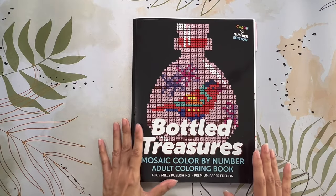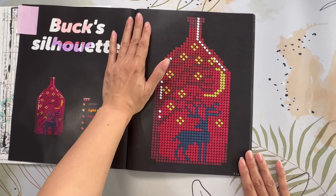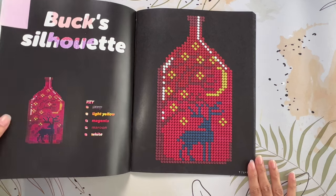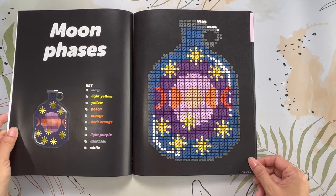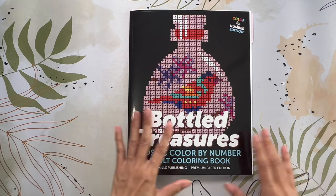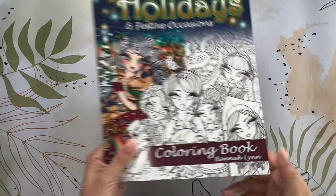Next I have several colorings from the mosaic coloring book Bottled Treasures by Alice Mills Coloring. While coloring in this book I was watching the TV show called From — kind of like Lost. I did three pages: Buck's Silhouette, Bottle Boutique, and Moon Phases Faces. I think I have about four pages left and this book should be done. I tend to color in this book when I'm watching TV with the family and feel like I need to be doing something else. This is Bottled Treasures by Alice Mills Publishing.